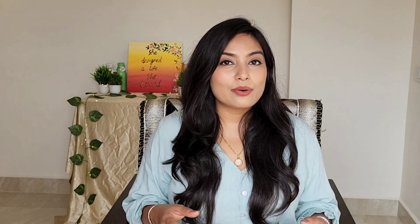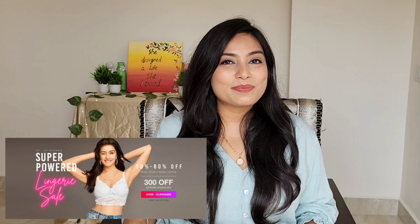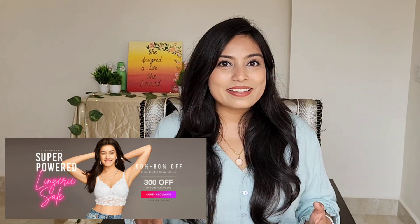You will get a lot of amazing offers and a lot of amazing deals. Currently, a lot of good sales are running around 50-80% off on different products. And if you purchase over Rs. 1299, you will get a flat Rs. 300 off. And also, if you purchase lingerie, it is up to 60% off now.